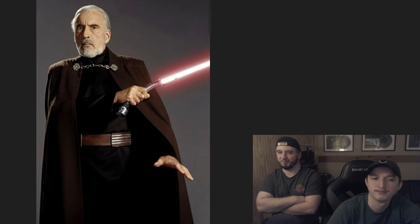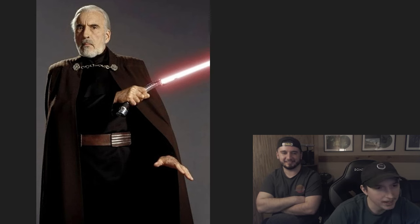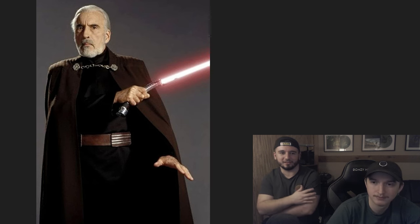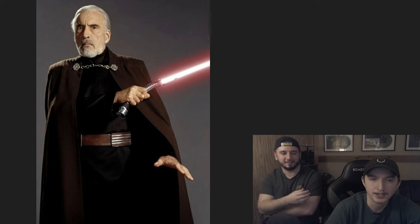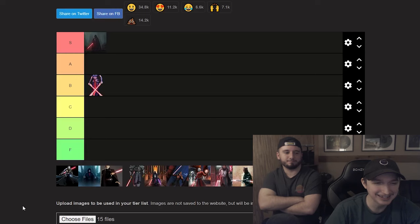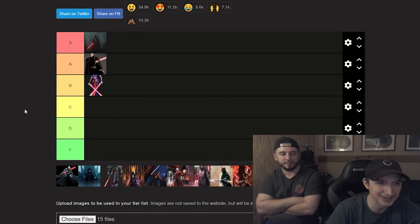Up next, Count Dooku — he's got some drip too. He's got the drippiest lightsaber hilt obviously, I love it. The cape is great. He just looks so cool — he pulls off the white hair and beard really well. I'm going A tier for Dooku, that's nice and easy.